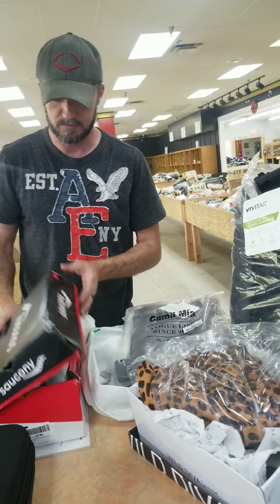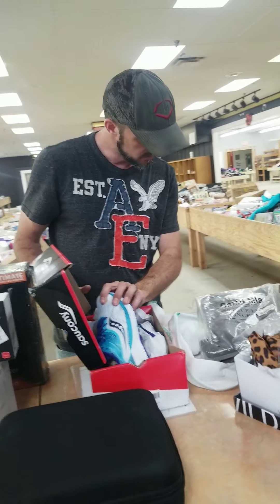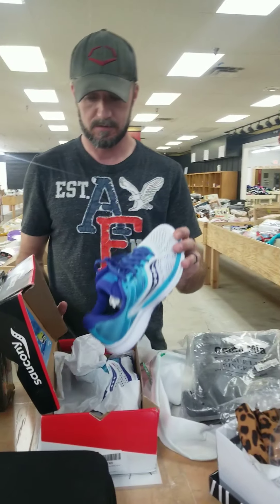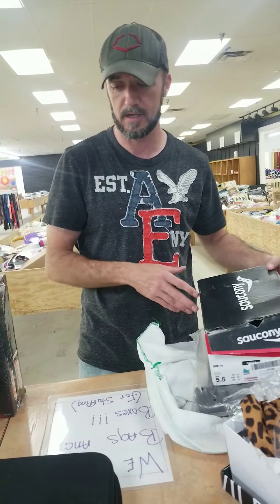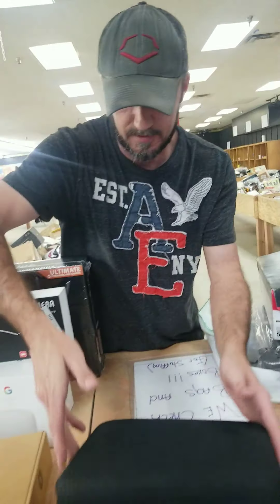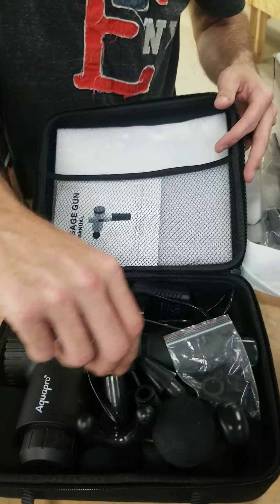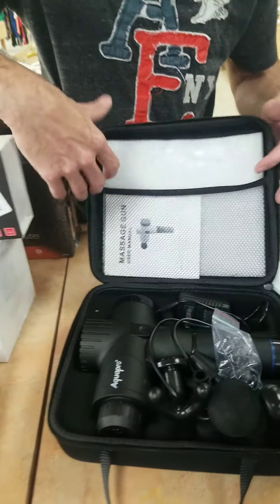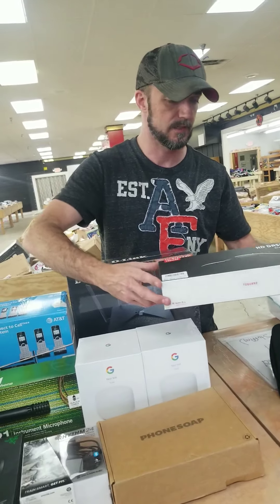We've got purses, little pants — I think the tag was $90. We've got Connie shoes — I'm not sure I'm pronouncing that right. These back massagers right here are really, really nice and they're very expensive. I actually have one similar at home — if I can get my wife to use it on me, it makes a big difference.